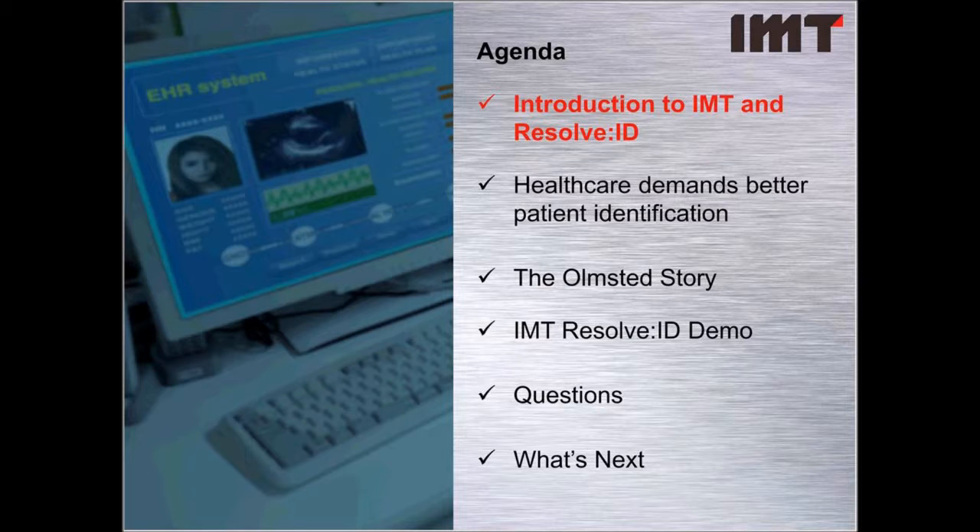Now that we've met our panelists, let's take a quick look at today's agenda. We'll begin with a brief introduction from Jim on IMT and our Resolve ID solution. Lorraine will then discuss healthcare demands for better patient identification. After that, Michelle will deliver the Olmstead story and discuss how active registration has been transformative. Corrine will follow with a demonstration of Resolve ID, and we'll wrap up with questions and upcoming webinars.